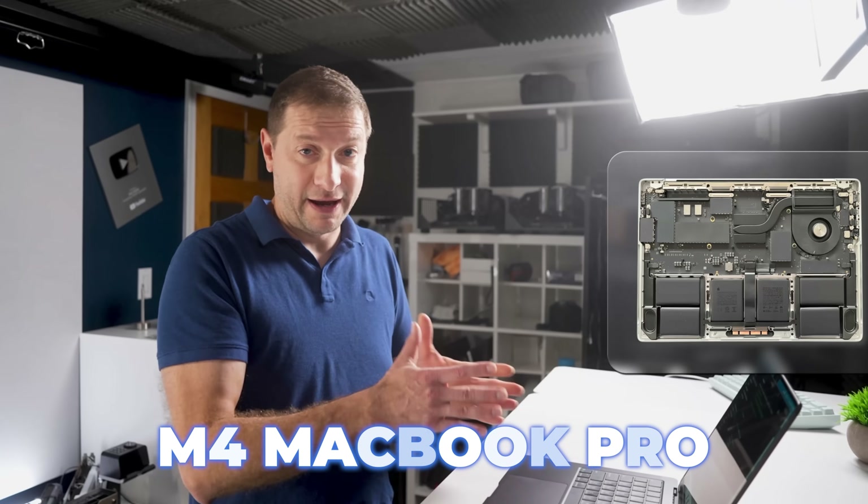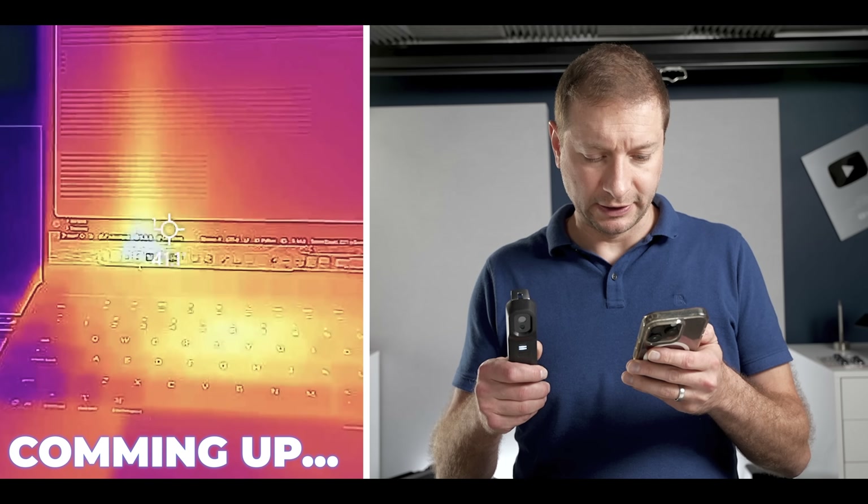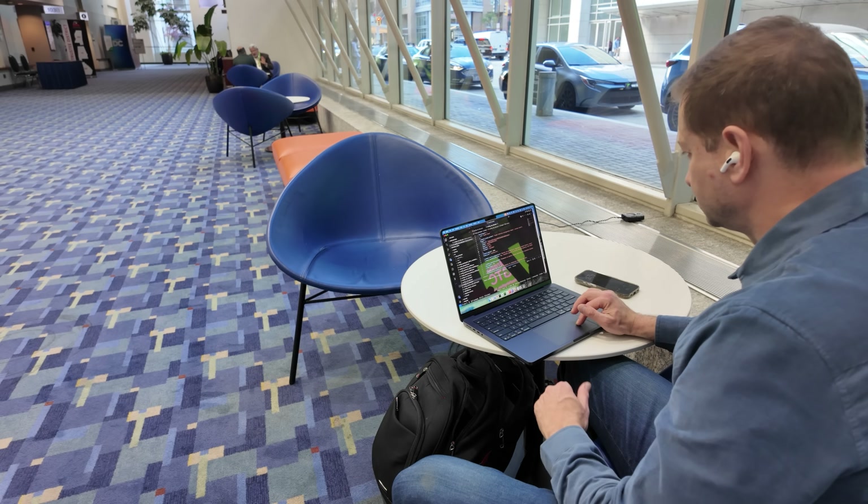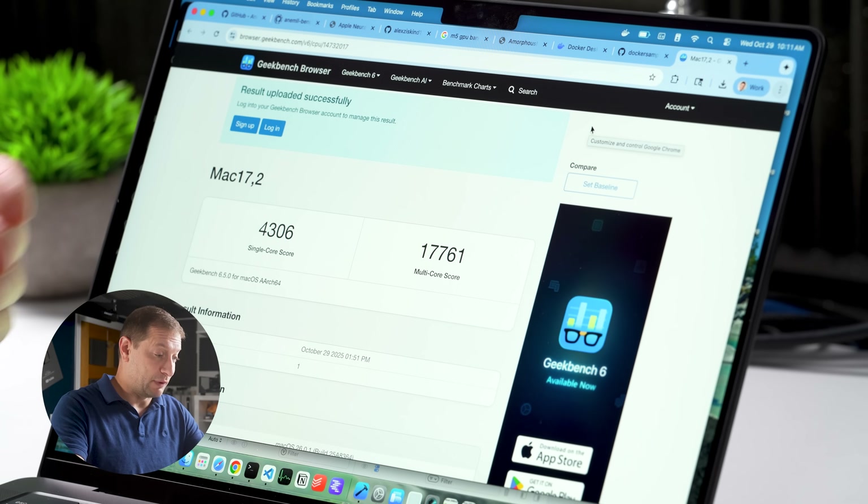Speaking of the hood, it's got the same exact chassis and cooling system as the M4 MacBook Pro, so with a more powerful chip, are we going to get overheating, throttling, or worse battery life when we're doing dev things that actually matter, like building code, running Docker, or running local LLMs? Well, we'll see. The short version: the M5 keeps boosting single-core power while also speeding up multi-core tasks. They've really pushed that single-core performance, and now every single core is faster, so everything's going to be faster.